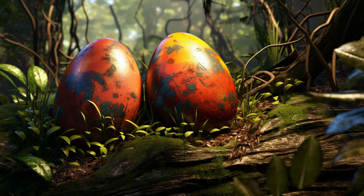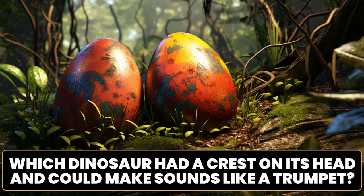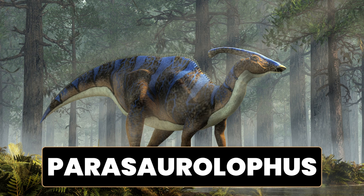Here is another egg. Which dinosaur could it be? Which dinosaur had a crest on its head and could make sounds like a trumpet? It's the Parasaurolophus. A fun fact about Parasaurolophus is that it had a remarkable cranial crest that extended from the back of its skull. This herbivorous dinosaur lived during the late Cretaceous period, approximately 76 to 73 million years ago. The cranial crest of Parasaurolophus was a long, hollow bony tube that extended backward from its skull.